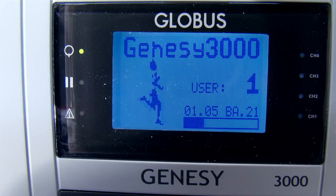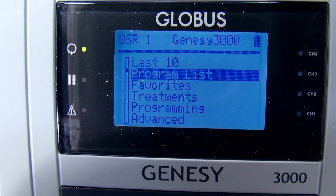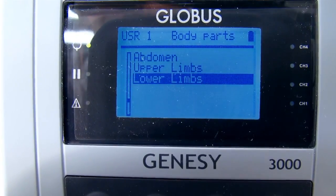The Globus display and navigation systems make it easy to select a program and run it safely. In this example, we show you how to select a program to increase the mass and strength of quadriceps muscles. From the program list, we select area, sex, and then the lower limbs maximum strength program.